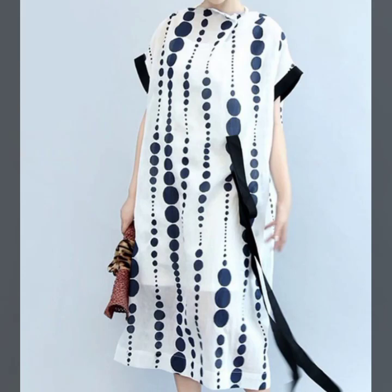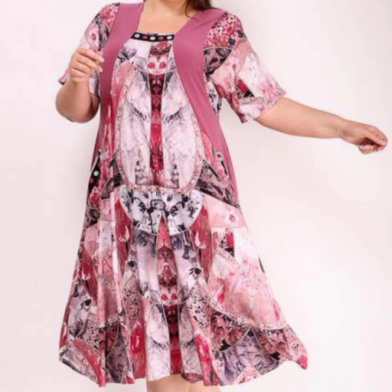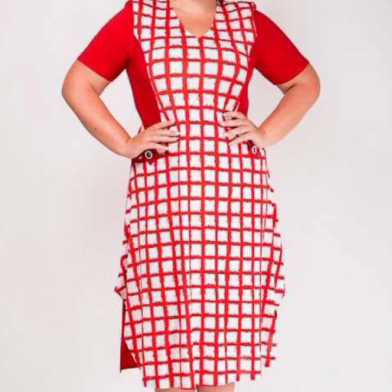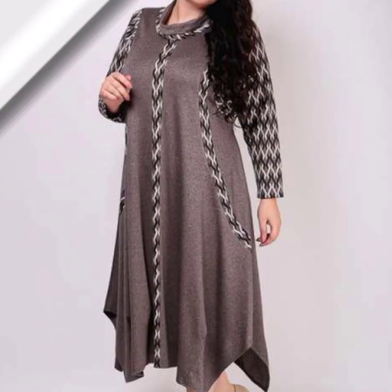Welcome back to my YouTube channel, My Fashion Studio. I hope you are fine, happy and healthy. I'm showing you the most amazing and popular plus-size women's long shirt dresses and long maxi dress designs, with different types of cotton, linen, georgette fabric, and printed fabric. I hope you like this video, so please watch till the end.